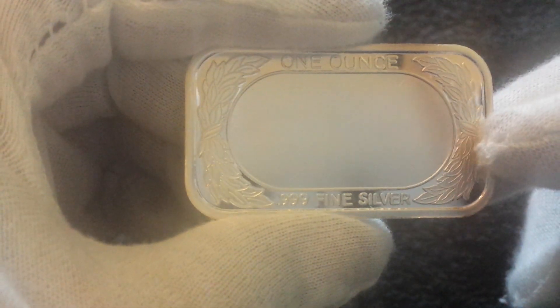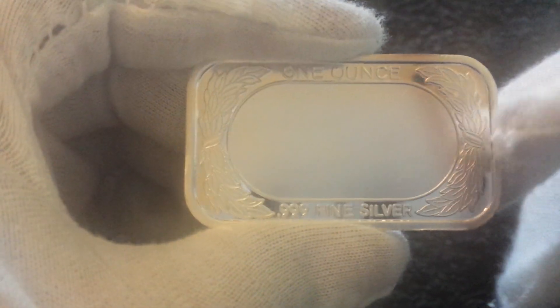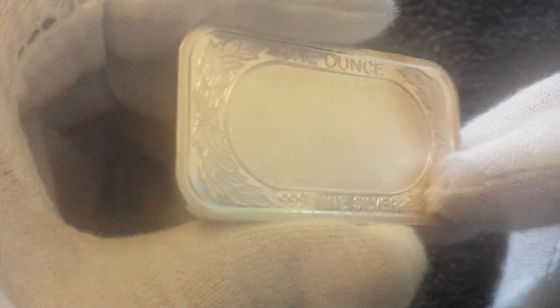This is a Merrill Lynch one ounce bar — a US investment bank. I got this bar from the US; it took a while to get here. It's 999 fine silver with a little toning on the back, but it's a really nice bar. Anything to do with banks I always try and pick up — they usually have a bit of a premium but I enjoy them.